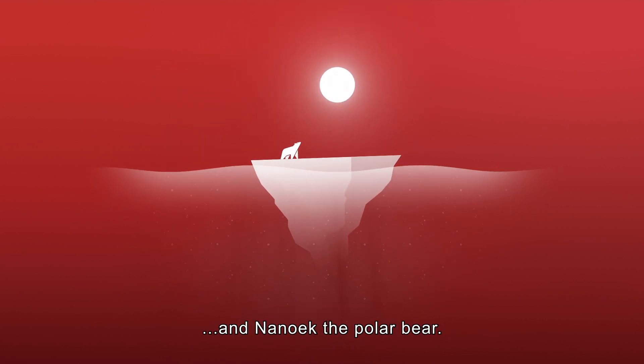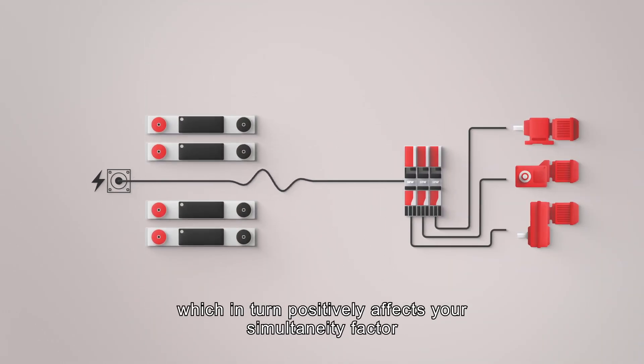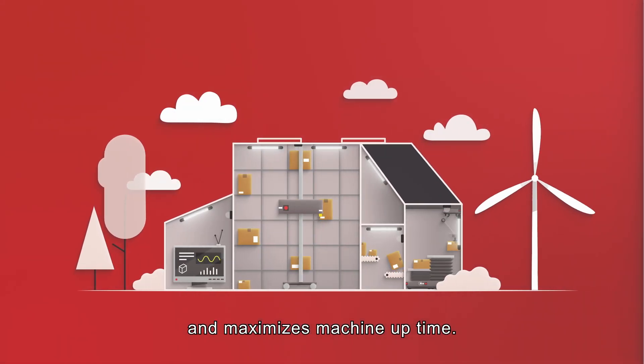And Nanouk, the polar bear. It also favors the reduction of peak power, which in turn positively affects your simultaneity factor and maximizes machine uptime.